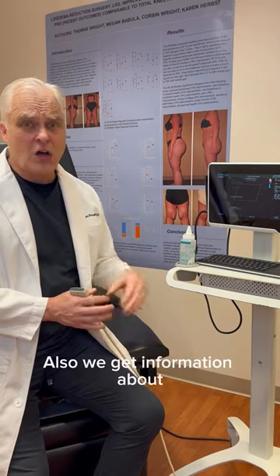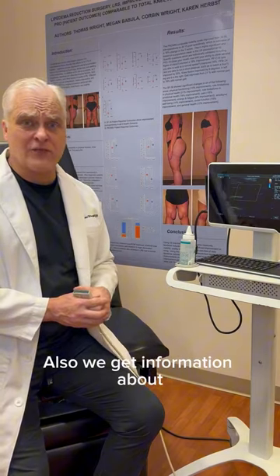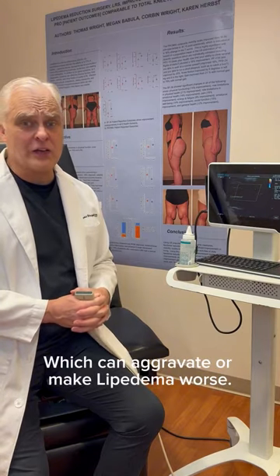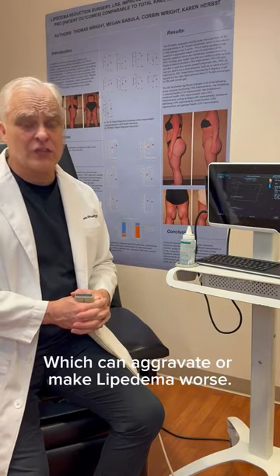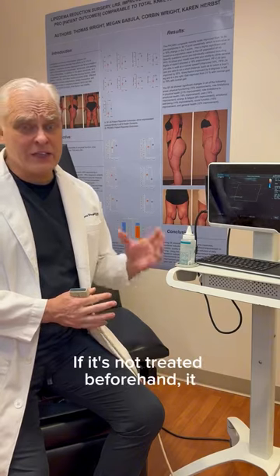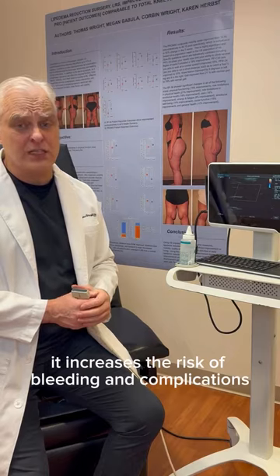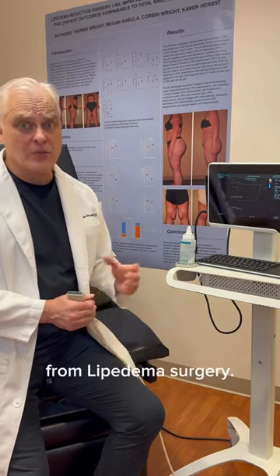We also get information about venous reflux or venous insufficiency in the leg, which can aggravate or make lipoedema worse. And if it's not treated beforehand, it increases the risk of bleeding and complications from lipoedema surgery.